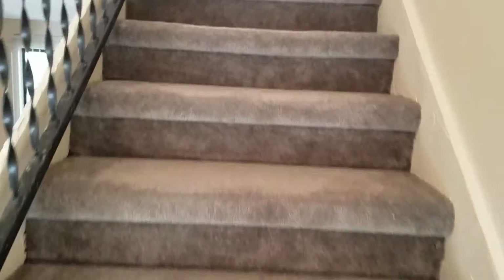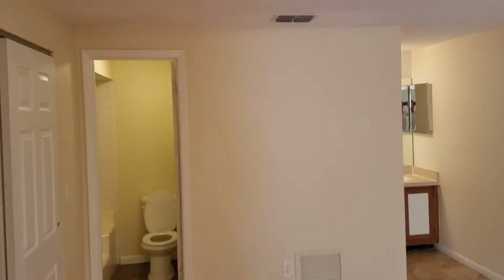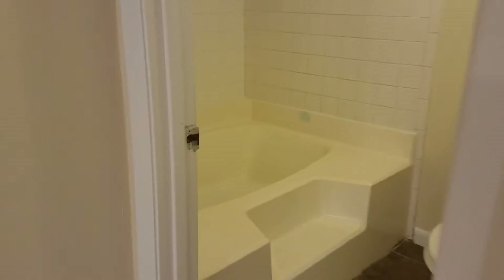Next, we go upstairs to find your master suite. Your master bedroom also has its own private bathroom with a garden tub, as well as a large storage area.